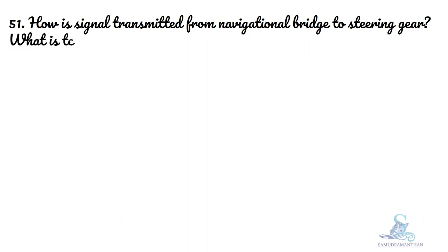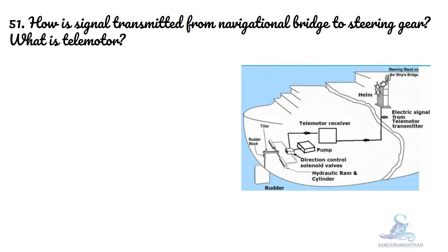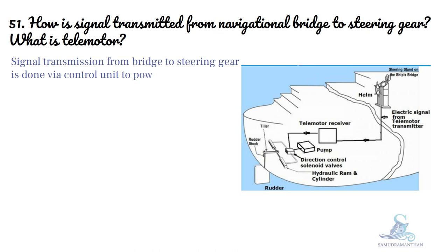How is signal transmitted from navigational bridge to steering gear? Signal transmission from bridge to steering gear is done via control unit to power unit, then finally to the rudder stock by the transmission system.